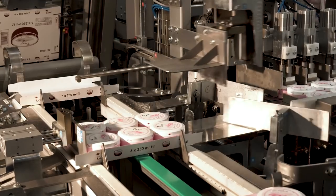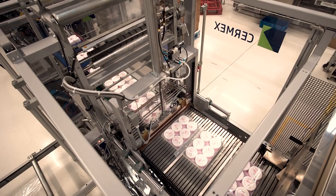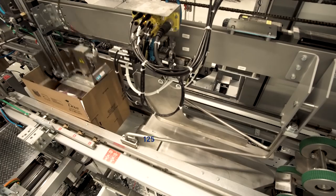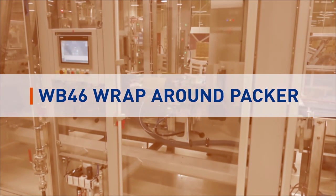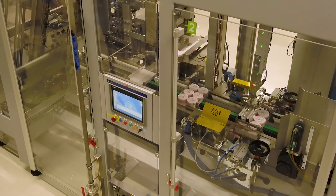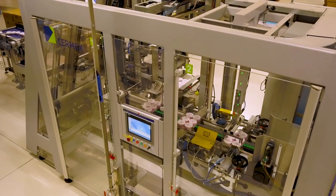Thanks to a 360-degree approach and a close partnership with Jebo Selmex experts, this end-of-line covers all Unilever specifications while running at 125 products per minute. Among the 17 packers and shrink-wrappers running on site, this line is equipped with one of Jebo Selmex's bestsellers, the WB46 Wrap-Around Case Packer.